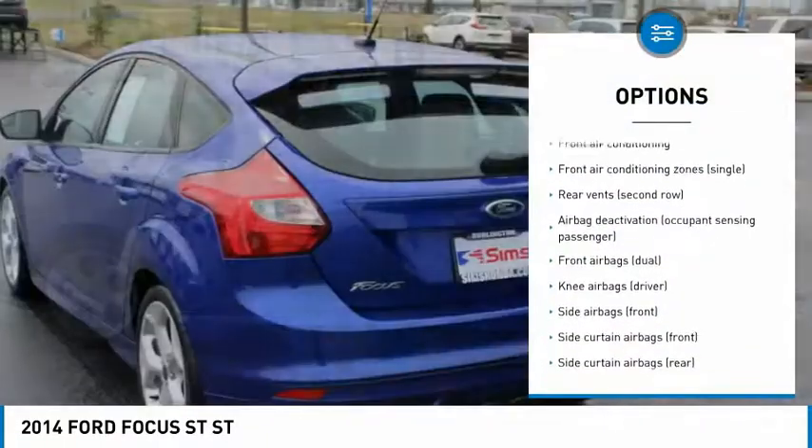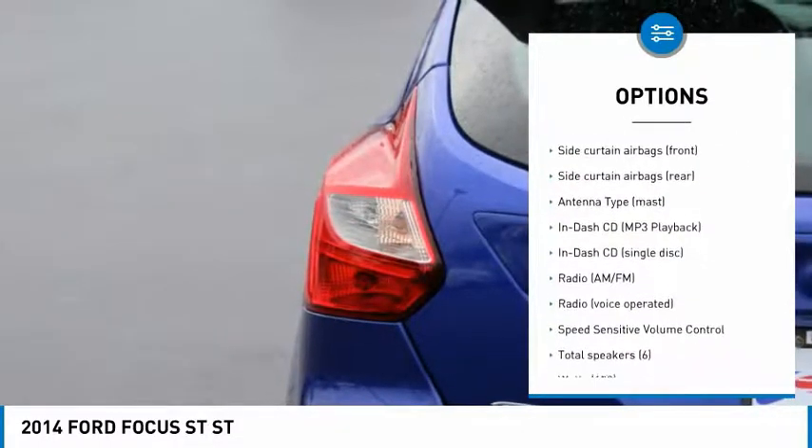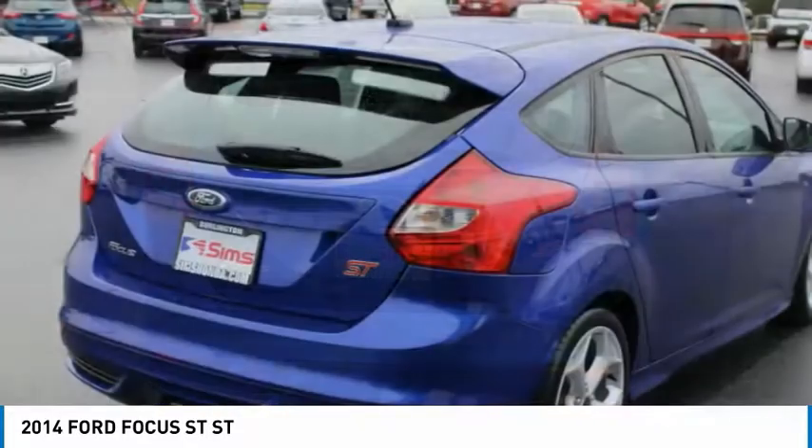Traction control, stability control, power steering, air conditioning, front, cruise control, fog lights, power brakes, clock, power door locks, trip odometer.